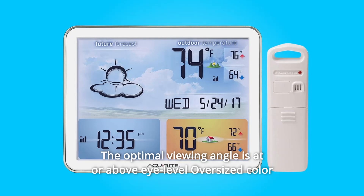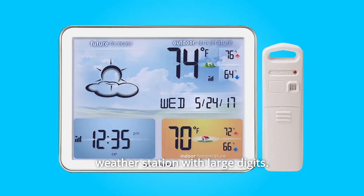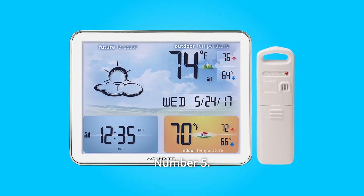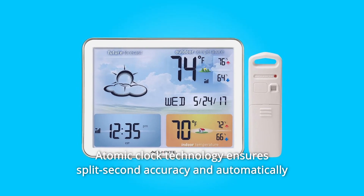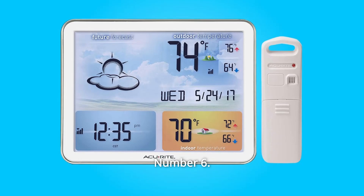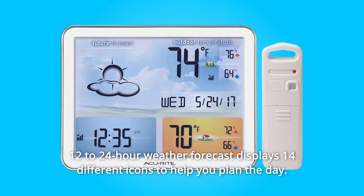Number 4: The optimal viewing angle is at or above eye level — oversized color weather station with large digits. The unit is powered by an AC adapter with battery backup. Number 5: Atomic clock technology ensures split-second accuracy and automatically updates for daylight-saving time. Number 6: 12–24-hour weather forecast displays 14 different icons to help you plan the day.